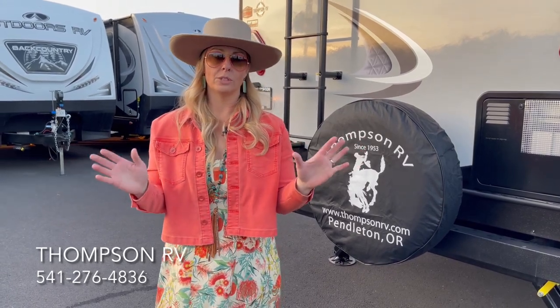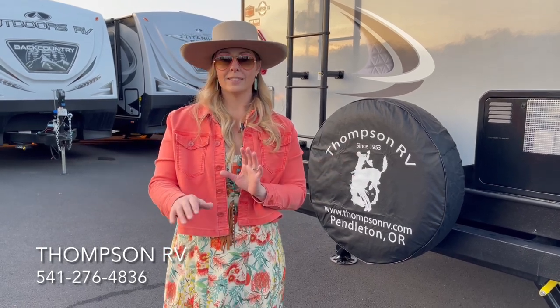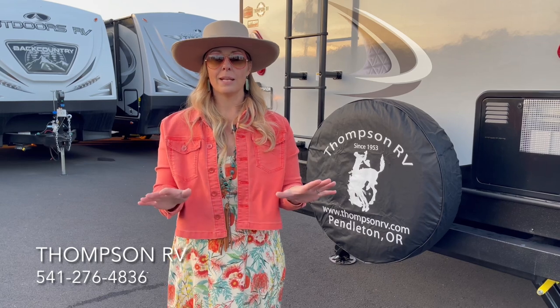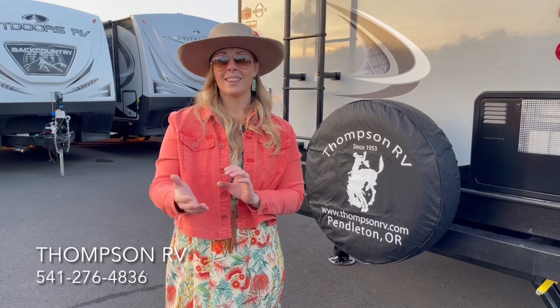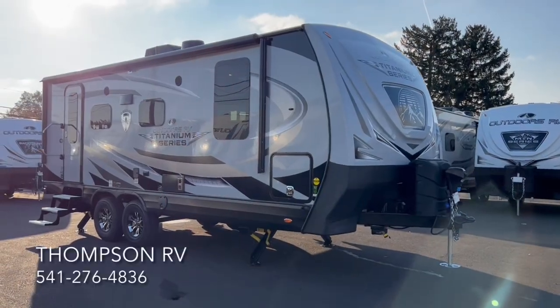All of us here have used Outdoors RVs for years, so we're very knowledgeable — myself, my mom, all the guys here — anybody here can help you. So please, thank you for watching and give us a call if you have any questions.